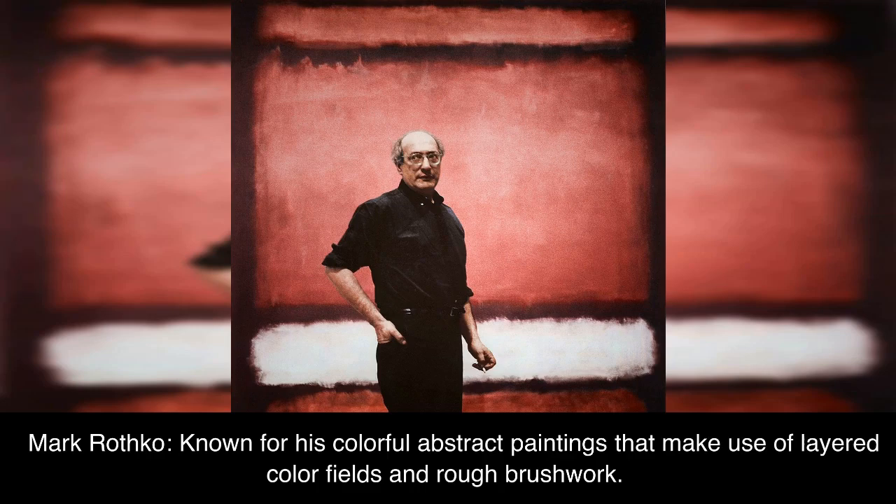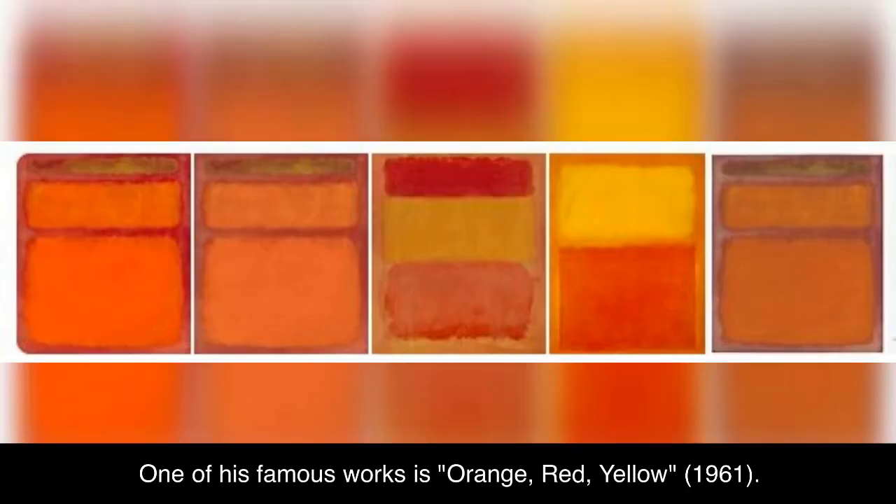Mark Rothko, known for his colorful abstract paintings that make use of layered color fields and rough brushwork. One of his famous works is Orange, Red, Yellow, 1961.